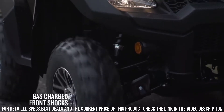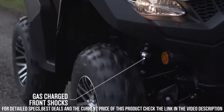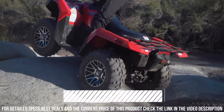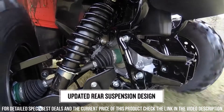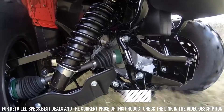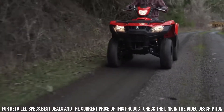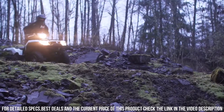Their sturdy frames and off-road capabilities make them ideal for navigating trails, managing tasks, and embracing outdoor exploration. Whether you're seeking dependability, versatility, or tackling demanding landscapes, the Suzuki KingQuads stand as a true testament to off-road excellence, ready to elevate your outdoor journey.